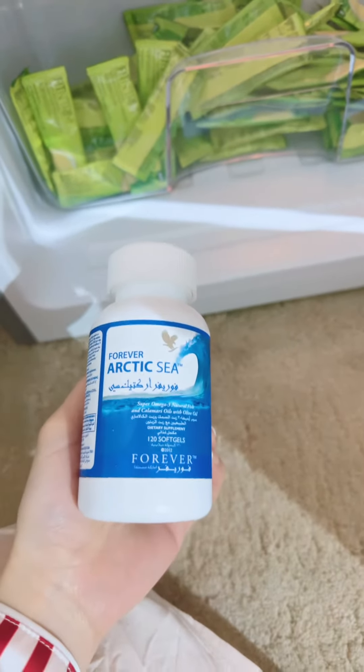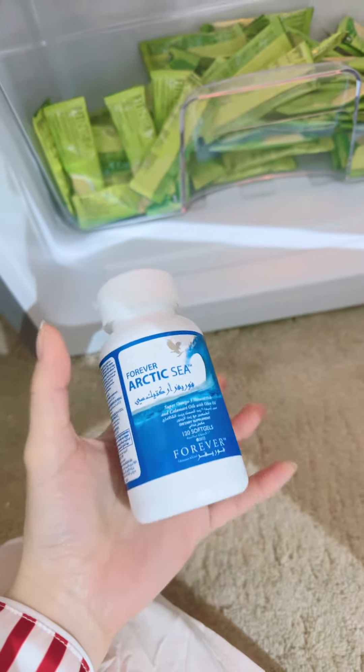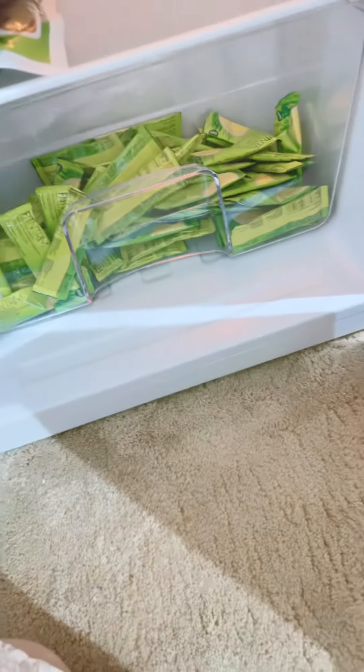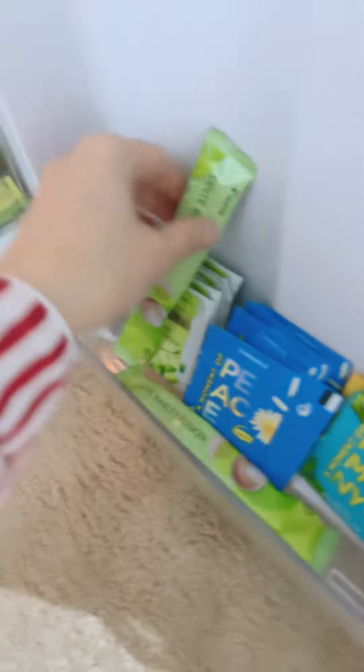I also have here Vitamin C from Forever Living — Arctic C. And if you're not eating fish, that is the best recommendation I can also talk about.